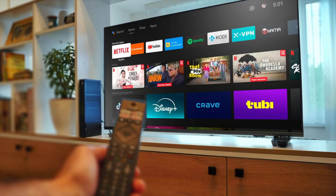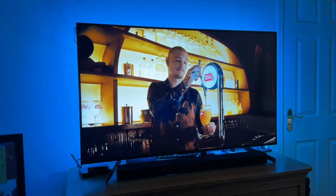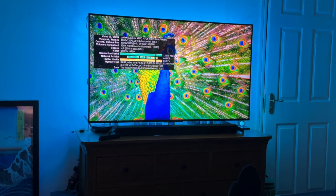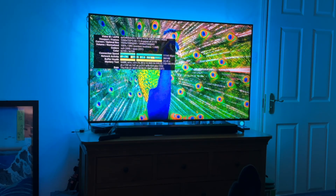Lesson learned: the smart part ages faster than the screen. Buy for picture and sound, not smart features. Here's the single piece of timeless advice: buy a TV for picture and sound only. That's the hardware you can't replace. Treat the smart features like an accessory — replaceable and upgradable.